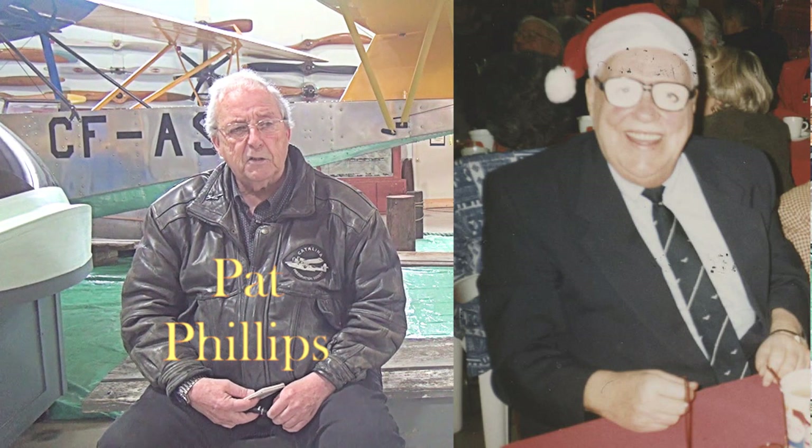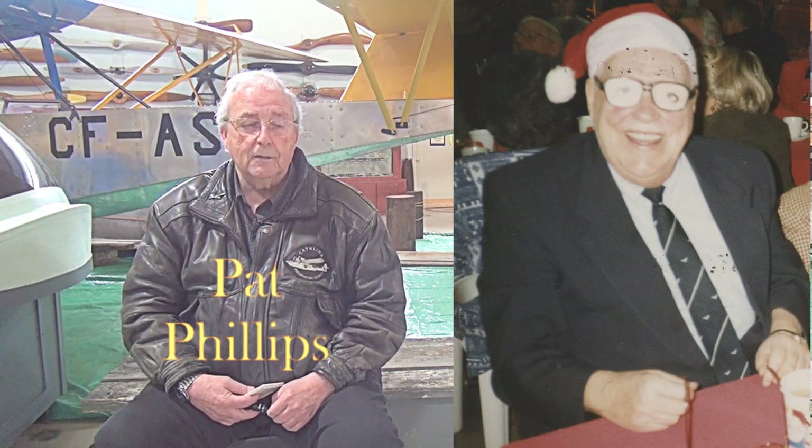It turned out that Jack had spent three years in Stalag 3 and actually worked on one of the tunnels. So that was kind of interesting.